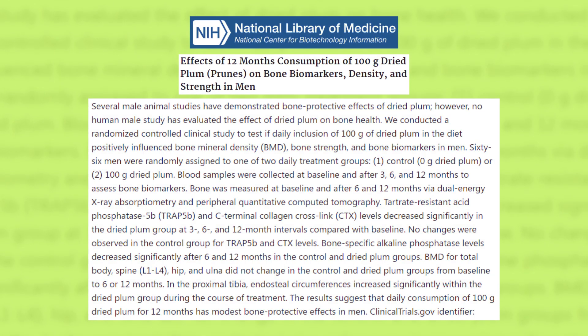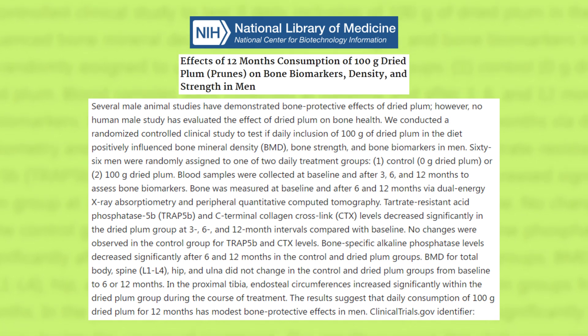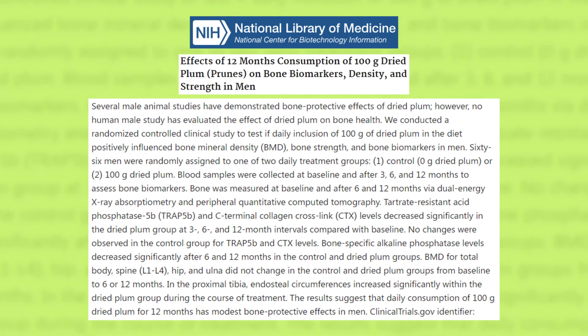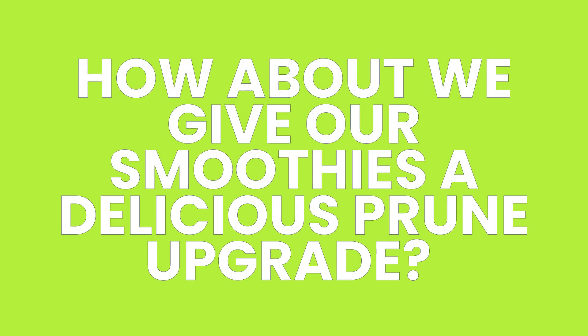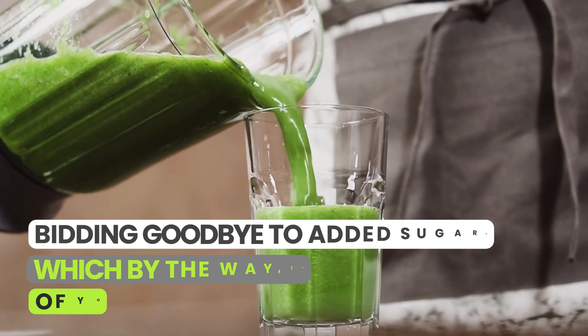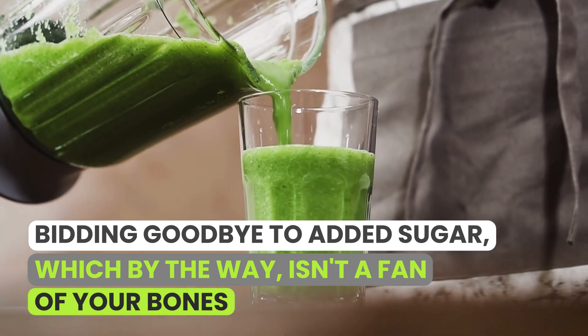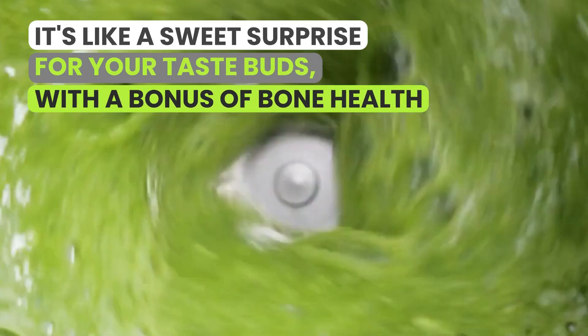And the science behind this is compelling. Studies show that munching on just five to six of these sweet treats each day can help keep bone loss at bay. So how about we give our smoothies a delicious prune upgrade? Not only will they make your smoothie naturally sweet, bidding goodbye to added sugar — which isn't a fan of your bones — but they'll give you an intense flavor kick too. It's like a sweet surprise for your taste buds with a bonus of bone health.